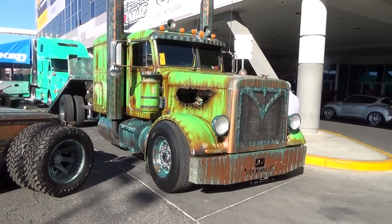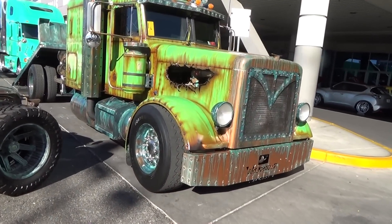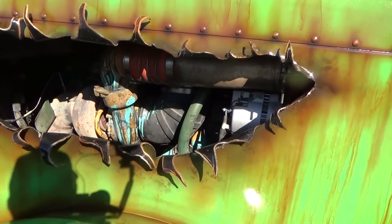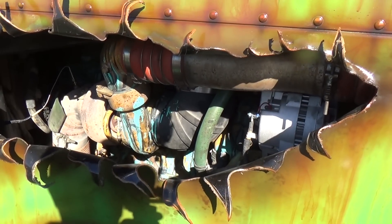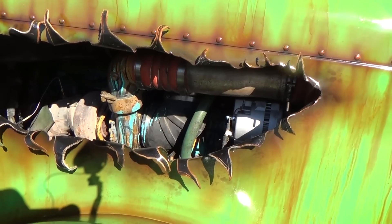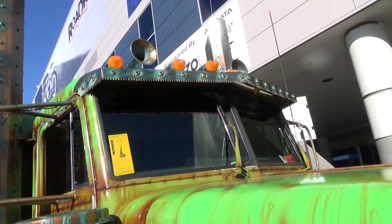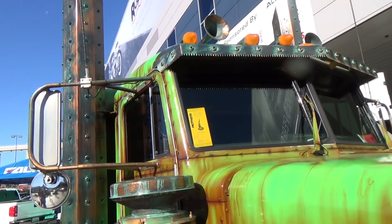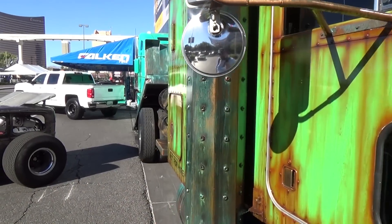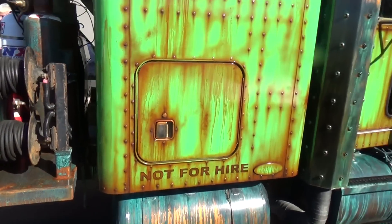There you go — what is that, a Freightliner or something? There's gonna be so much to see on this. Look at that — what a cool idea! It's all jacked up underneath there, but I think that's by design. And then that saw blade up there for the sun visor, and the stacks — squared off. Man alive!